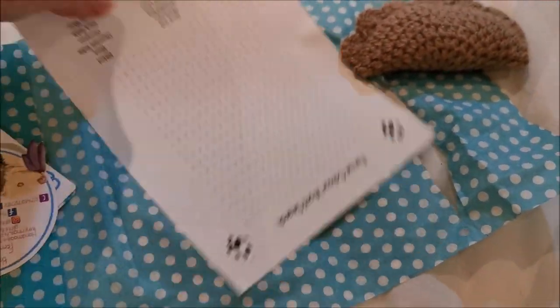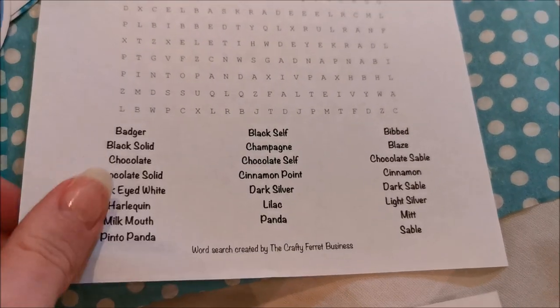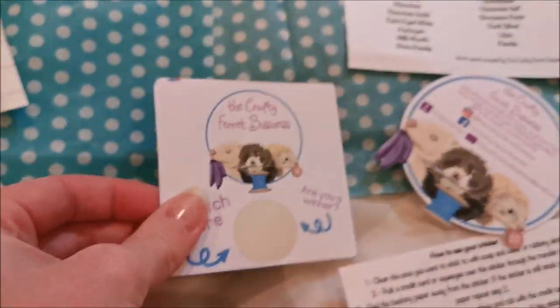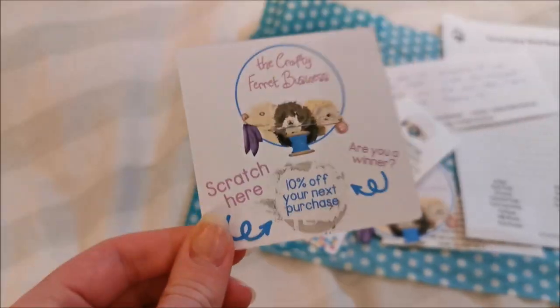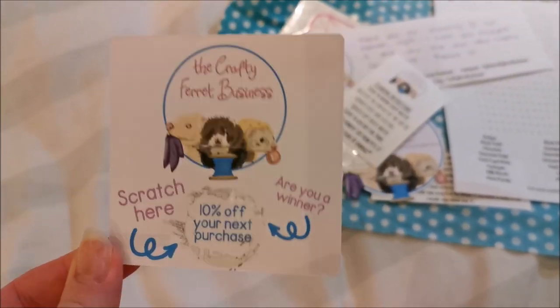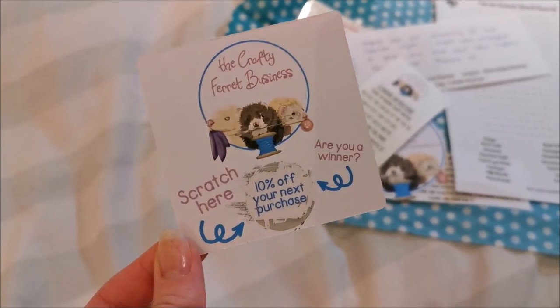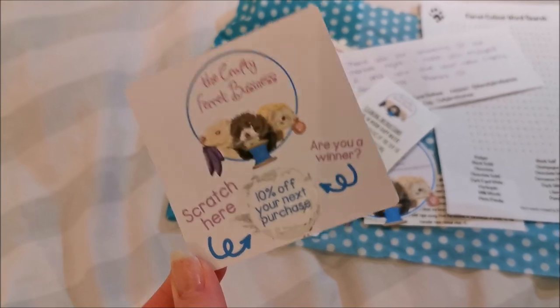She's also included a little word search. It's like a scratch card - I've done it and got 10% off my next purchase, which is so cute. I love all the little extras. She does have some brand reps that you can find over on Instagram and they can give you codes for money off as well, which is nice.